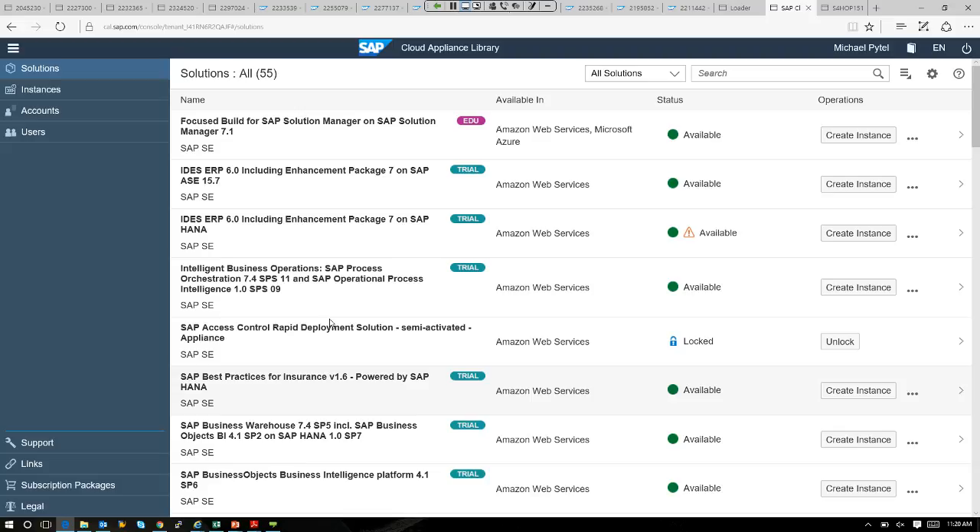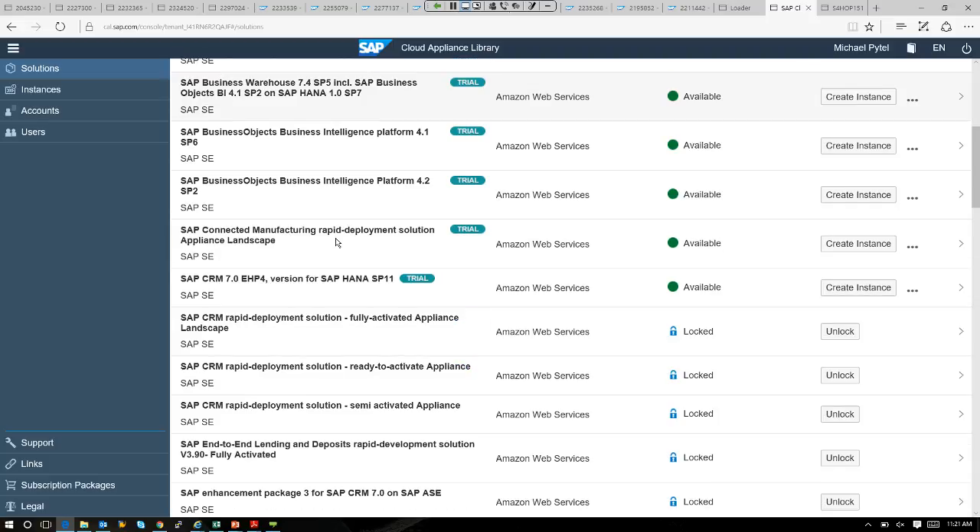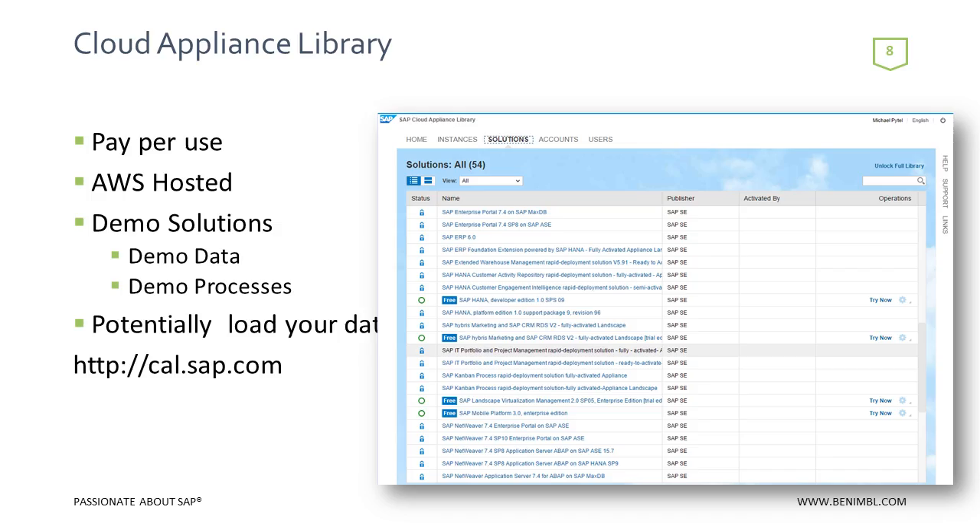We can use tools to load data like Data Services or LSMWs. There are lots of solutions out there — SAP BW on HANA, SAP Mobile Platform, SAP Business Objects — all available as cloud-based pay-per-use environments using your own Amazon or Azure accounts. The Cloud Appliance Library is the best place to prototype solutions and fly under the radar. When you activate an instance, your account executive is not alerted, so you don't need to fear getting a phone call about buying S4.